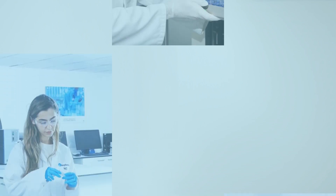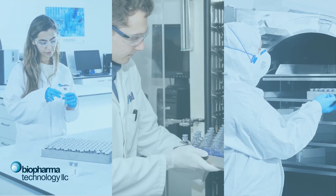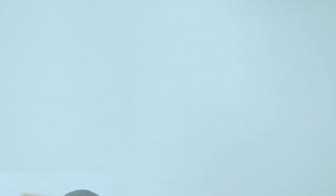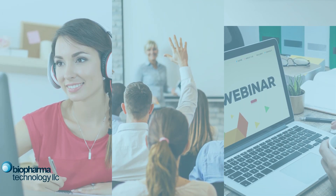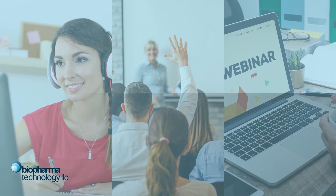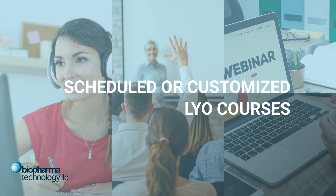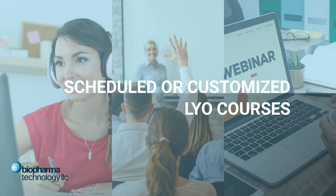Our team of scientists combine expert industry knowledge with flexibility and scalability to future-proof your formulations, products, and processes. Your team can also benefit from our team's experience and expertise via lyophilization training courses, whether it's a scheduled course, a webinar, or customized to fit your team's lyo training needs.